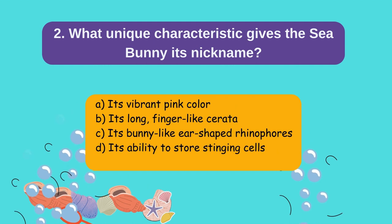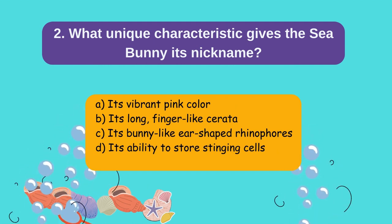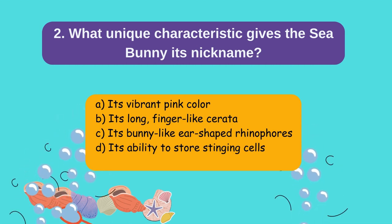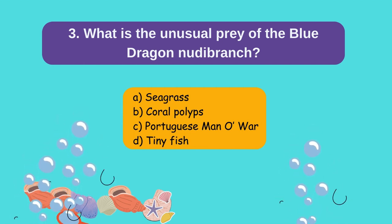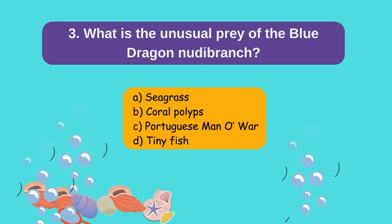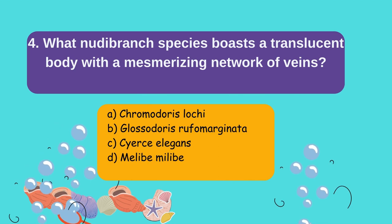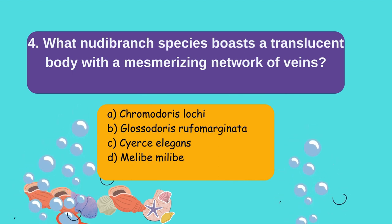What unique characteristic gives the sea bunny its nickname? A) Its vibrant pink color, B) Its long finger-like cerata, C) Its bunny-like ear-shaped rhinophores, D) Its ability to store stinging cells. What is the unusual prey of the Blue Dragon nudibranch? A) Seagrass, B) Coral polyps, C) Venomous jellyfish, D) Tiny fish. What nudibranch species boasts a translucent body with a mesmerizing network of veins? A) Chromodorus loci, B) Glossodorus rufomarginata, C) Cyrus elegans, D) Malib Malib.